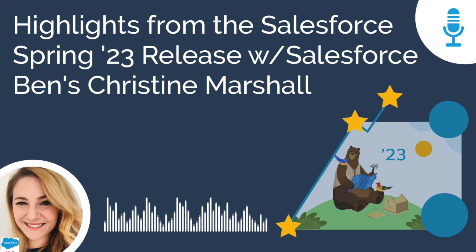Christine confirms there is still a lot more to dig into — those seven features are really just the tip of the iceberg. It was an amazing, jam-packed release full of new updates.